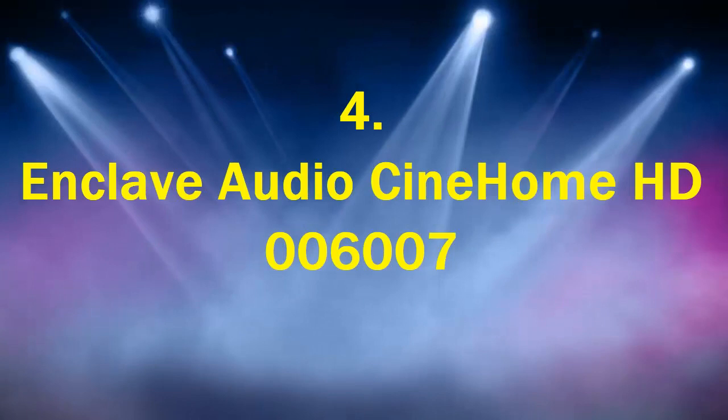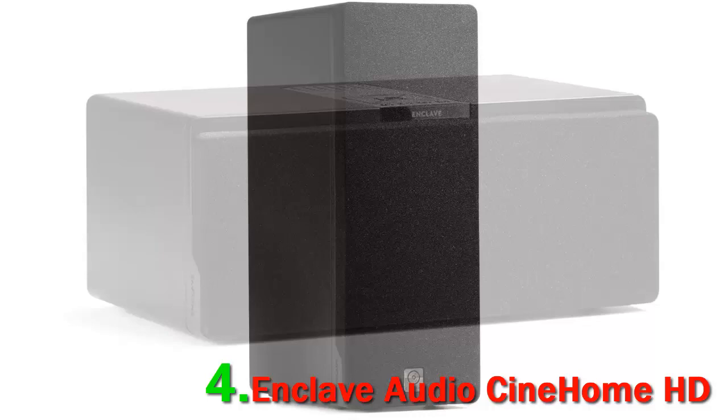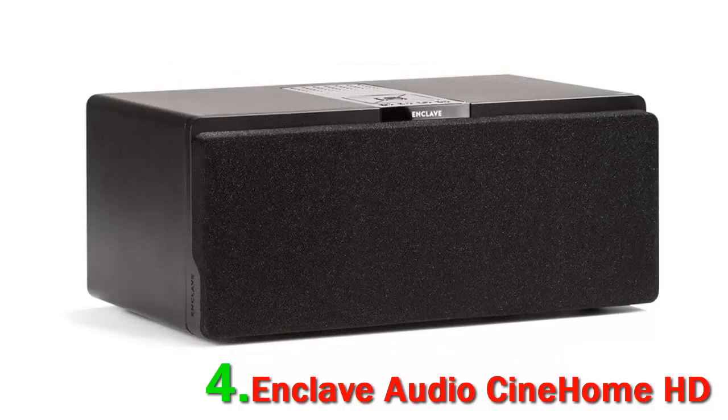Number 4: Enclave Audio Cine Home HD 006 007. This is a wireless home theater system with a smart center that not only saves space but also money. You do not need speaker cables or an audiovisual receiver.